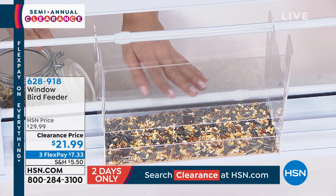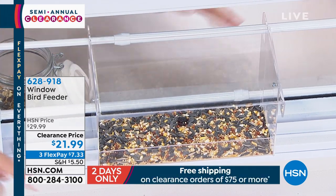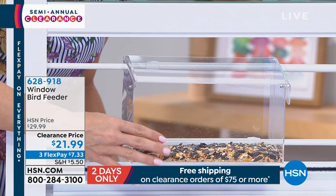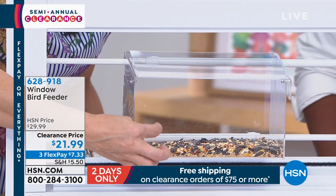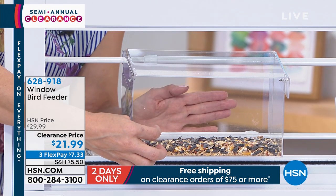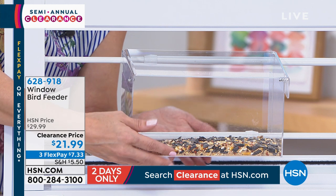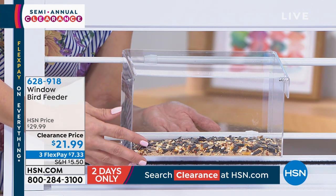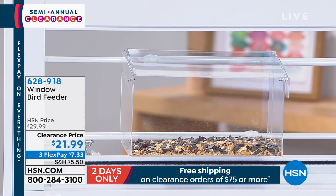This is what you're going to see — it's so crystal clear it's hard to see. This is the ledge; this is what they're going to sit on. Look at how crystal clear that is, so I can see those birds up close as they come and enjoy whatever feast I put out for them. No more hanging a bird feeder in a tree and having to get binoculars to see them.